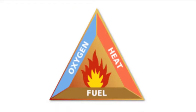Fire can be very dangerous but can also be very exciting. A fire needs three main ingredients to happen, which all fit quite nicely into what's known as the fire triangle. We need fuel, heat, and oxygen.